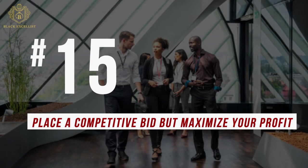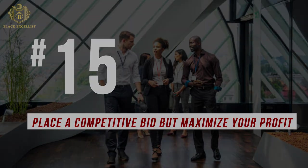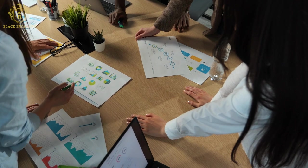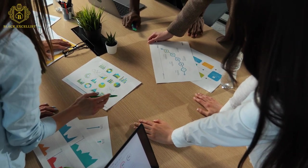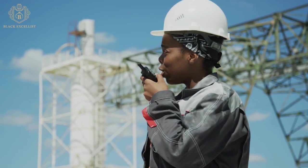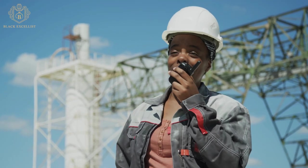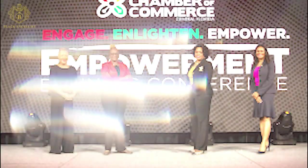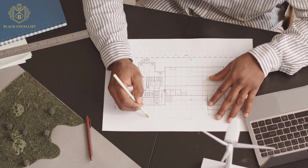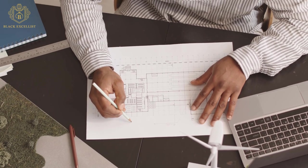Number 15: Place a competitive bid but maximize your profit. Once you have settled every requirement, you can now bid for the government contracts that align with your company and its capabilities. Carefully study each contract and ensure that you understand all the contract's conditions to avoid legal implications. You can also hire government procurement consulting services to help you complete your bidding process. To write an effective bid proposal, write your bid around the government's specific needs and how your business can deliver the best solution. Price your bid appropriately while still reasonably maximizing your profit potential.